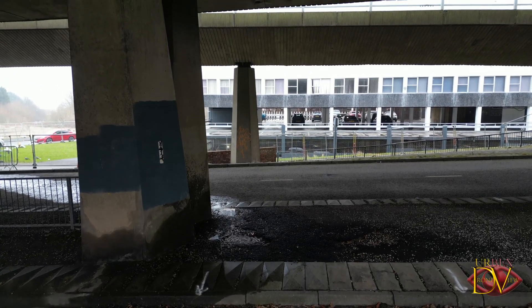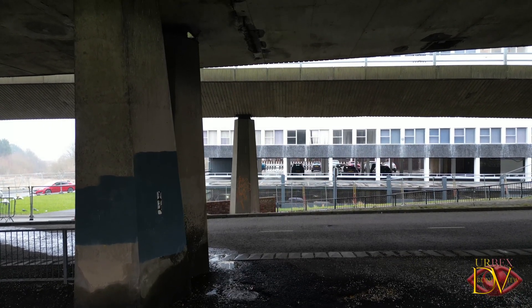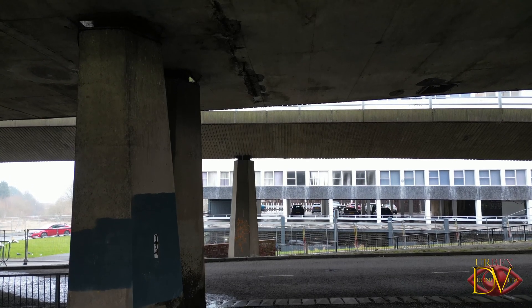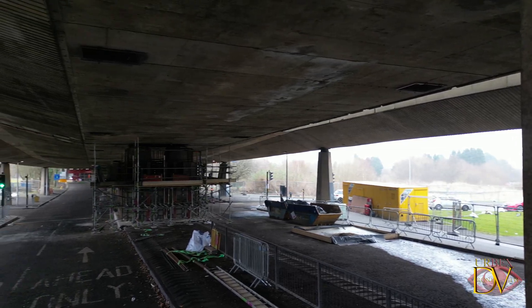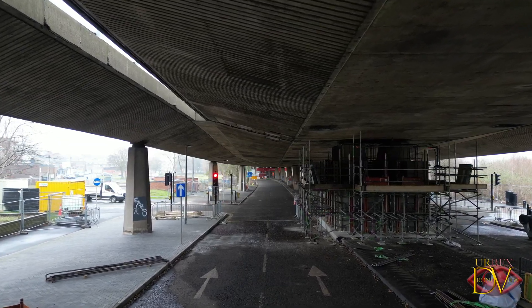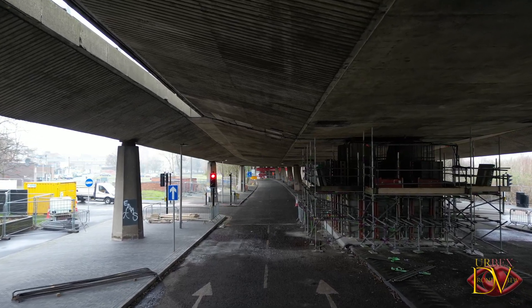Rainwater from the upper deck of the flyover is seeping through, causing cracks and deteriorating the concrete supporting pillars. This deterioration is what raised the initial concerns that the flyover could collapse, which could put both motorists and pedestrians in danger.